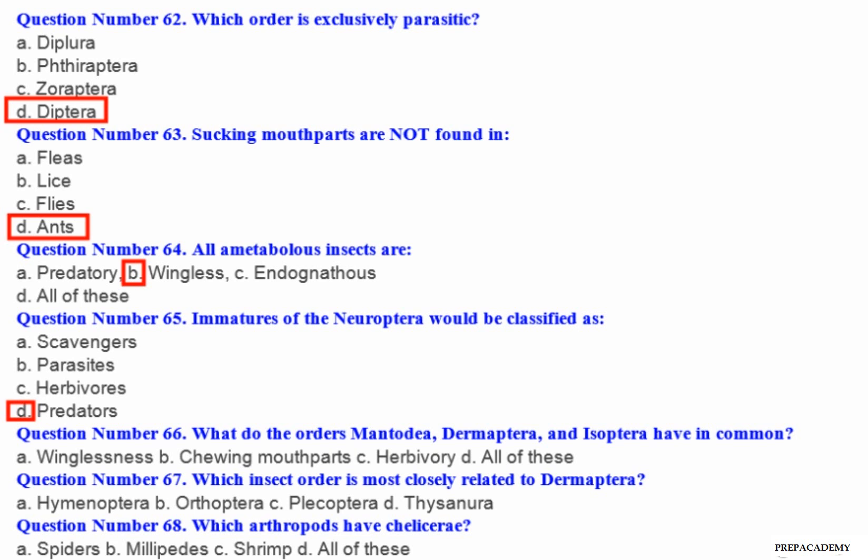Question number 66: What do the orders Mantodea, Dermaptera and Isoptera have in common? A. Winglessness. B. Chewing mouth parts. C. Herbivores. D. All of these.